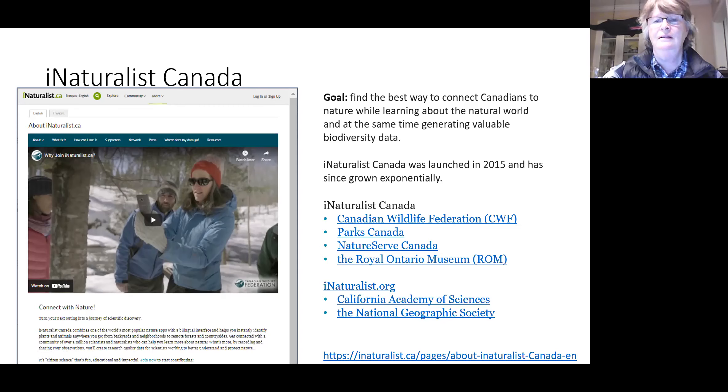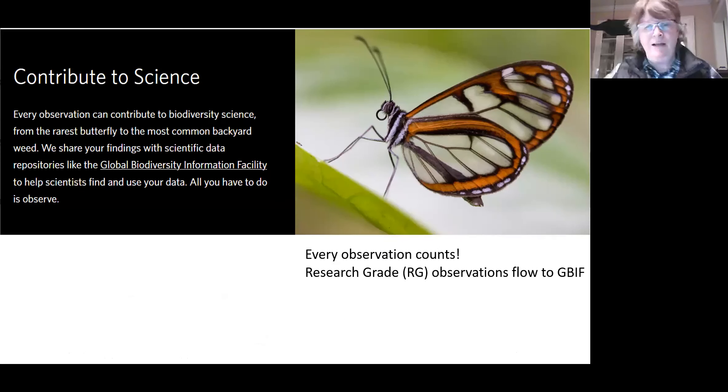I should say that I am retired and not affiliated with CWF or any other organization. You can read all of this information online without having to log in or sign up — it's all freely accessible. What I like about iNaturalist is that the data flows to a larger aggregator: the Global Biodiversity Information Facility, GBIF. This is where most research data sets end up — eBird flows here, as do many university and other databases.